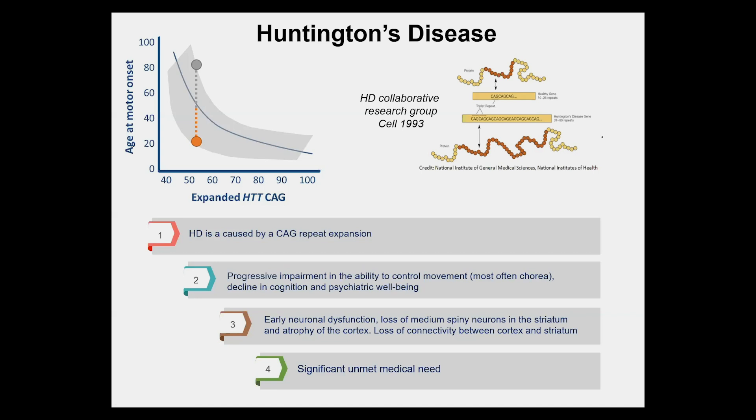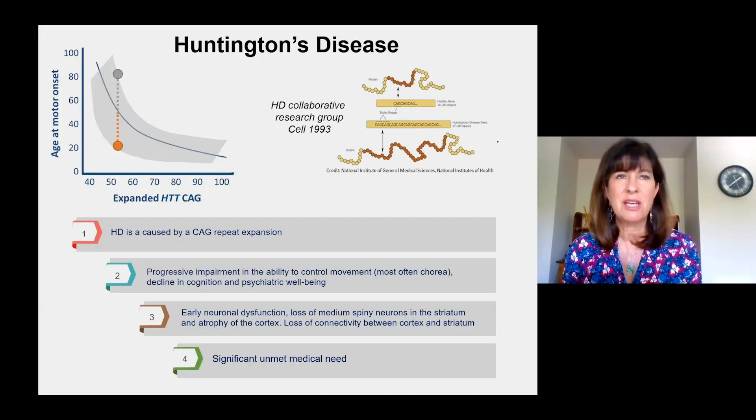Typically, individuals are affected between the ages of 35 and 50, when they're in the prime of life — they have young children and are in the midst of their careers. At this point in time, there are no FDA-approved treatments that change the course of the disease, so there is a very significant unmet medical need.